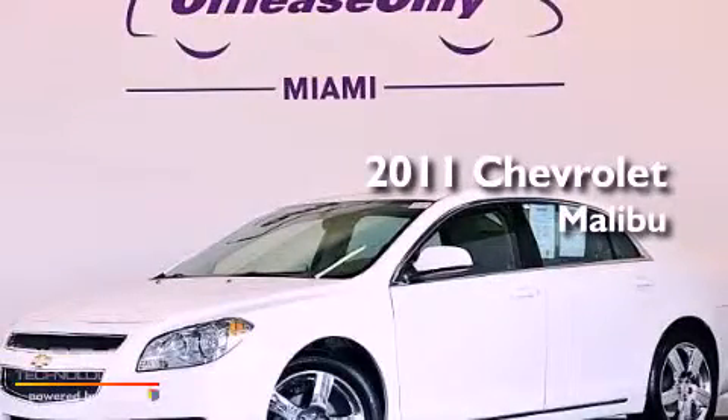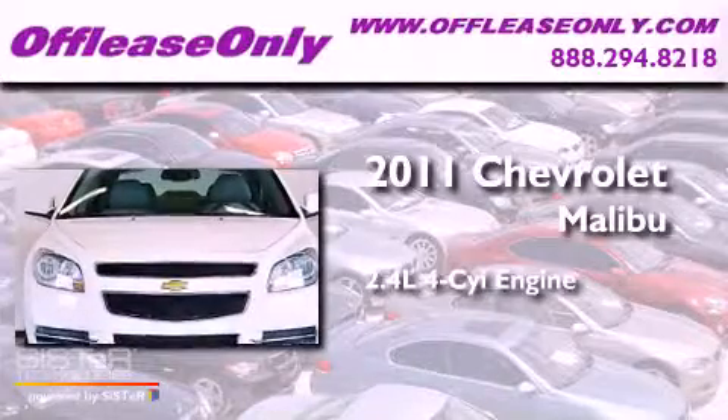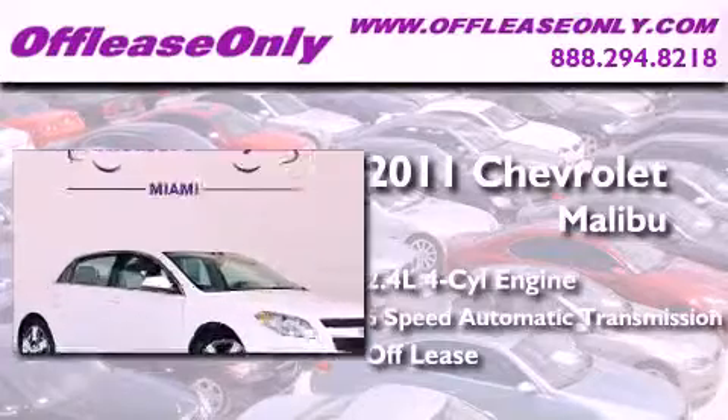This is a 2011 Chevrolet Malibu. It has a 2.4 liter 4-cylinder engine, a 6-speed automatic transmission. Having just come off lease, this Chevrolet is in like-new condition.